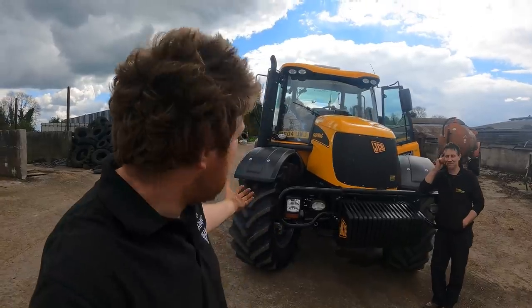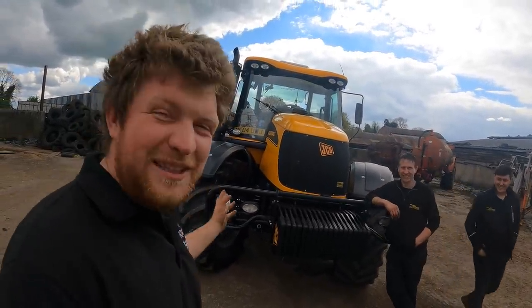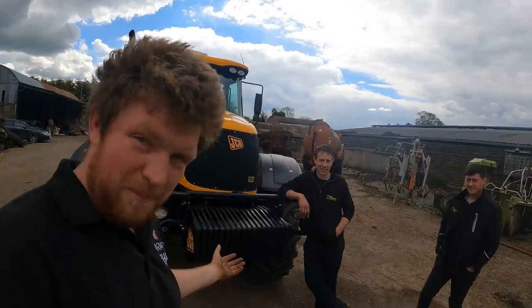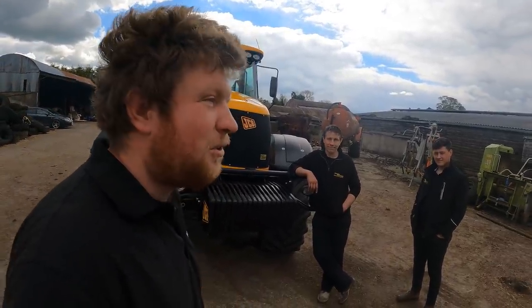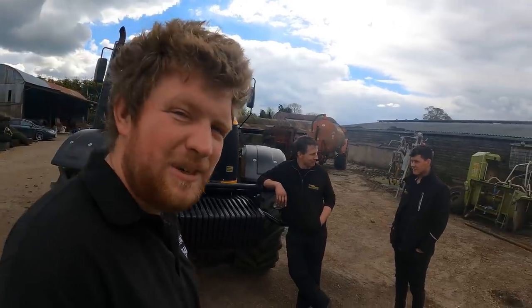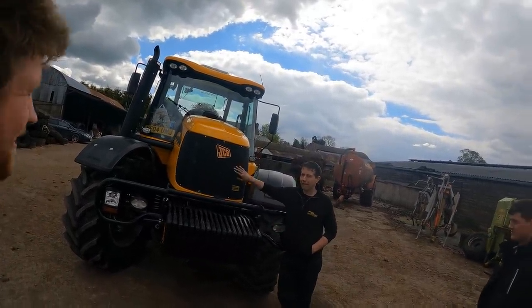Hello everybody, my name is Farmer Phil and today the demo tractor has arrived — a JCB Fast Track 3220. It's not red, it is a bit of a change in the yard, but I always liked the Fast Track. We're here with Rob Russell and Caelan Russell from Russell Fast Tracks, who have kindly sent up the Fast Track to give it a bit of a demo.